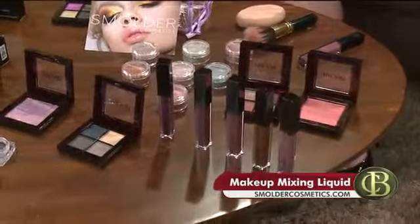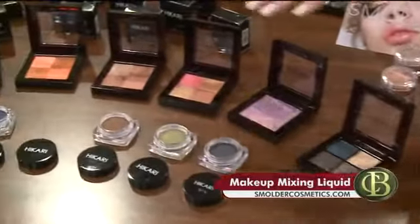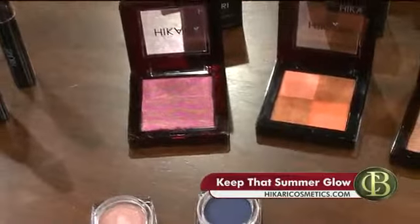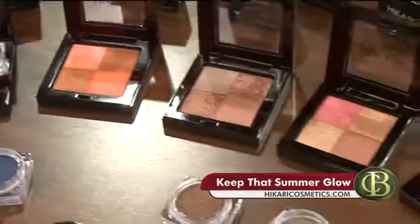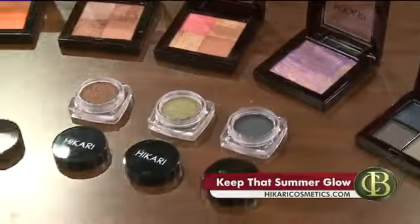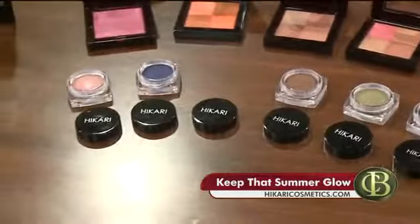Summer glow with the Hikari shimmer bronzers — look at all those different pretty colors. These are bronzers? It's cool because they have that pigment in there for the different skin tones, and it really kind of gives you that warm glow, that radiant look to the cheeks. Yeah, because we're losing the summer tan.